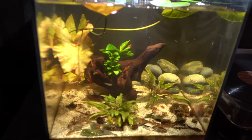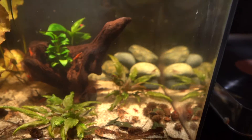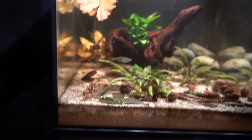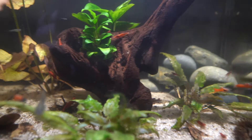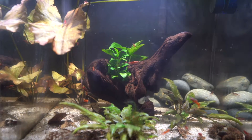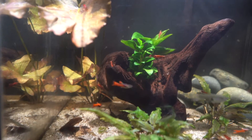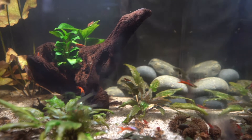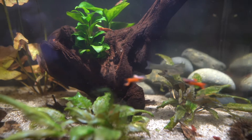Alright guys, this is how the tank has been doing. It sucks that the betta jumped out, but since he's no longer with us, I went and picked up these scarlet red endlers from Ryan at Wild Fish Tanks. He has a YouTube channel — if you don't know about it, go check it out. Cool dude, breeds a whole bunch of fish, shrimp, all kinds of good stuff. These are the scarlet red endlers from him.